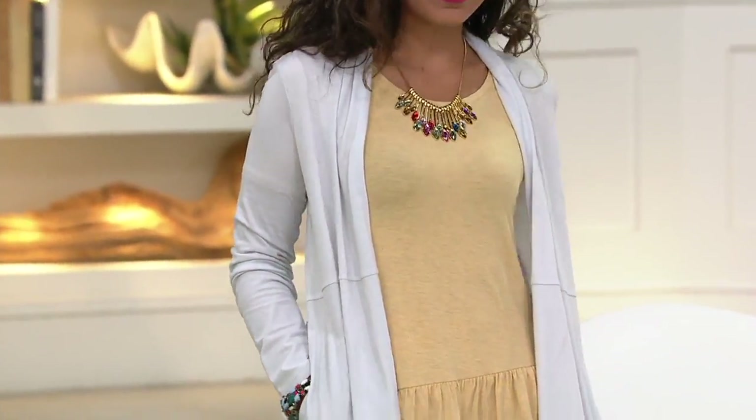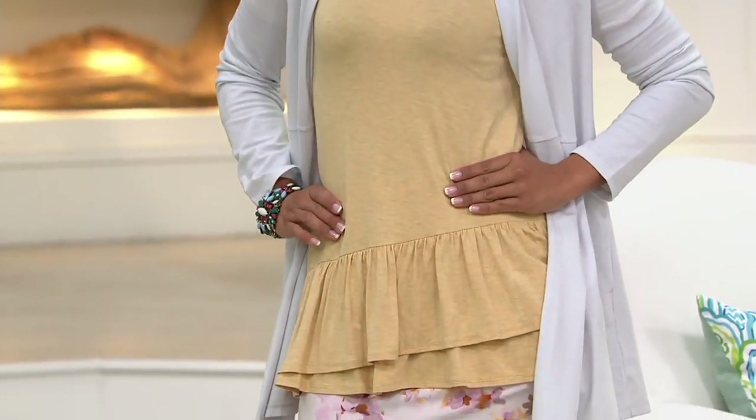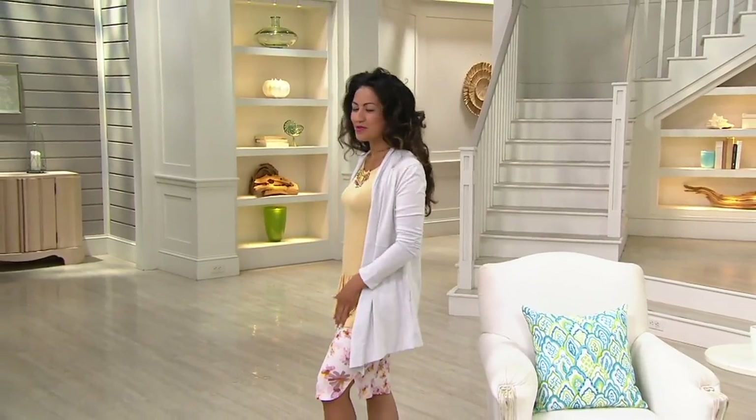Our top is up next. Kulani's got it on — is that a dress or a skirt? That's a skirt. How gorgeous is that? It is so stinking cute.